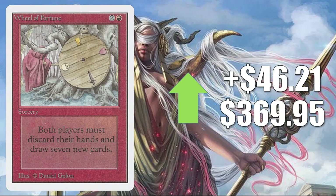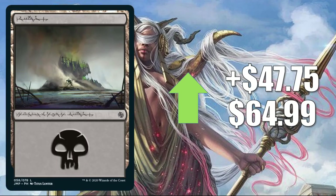Wheel of Fortune from Unlimited — on the reserve list but reprinted in Revised and given a Judge Foil later on — up $46.21 to $369.95 this week. Great Vintage card, great Commander card. Next, we have a Jumpstart card: the Phyrexian Swamp, up $47.75 to $64.99 this week. This is pretty cool if you're building a Commander deck around Yawgmoth, Thran Physician, or Karrick Son of Yawgmoth. I'm sure as more packs get into circulation and get cracked this will come down, but right now it is pretty expensive.